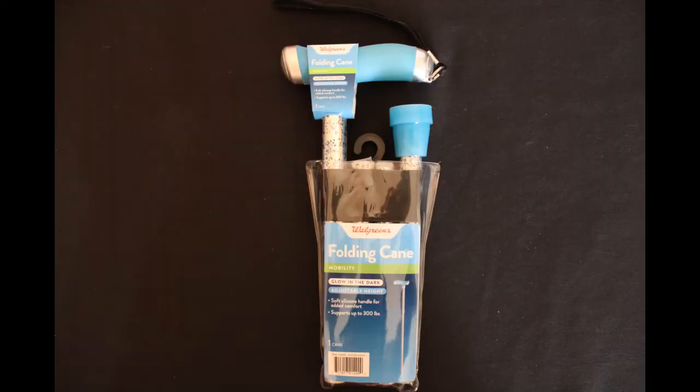And what I think is the absolute best find that we found were these Glow and Go folding canes. We found four of these retailing for $33.99 and we paid only $3.39.